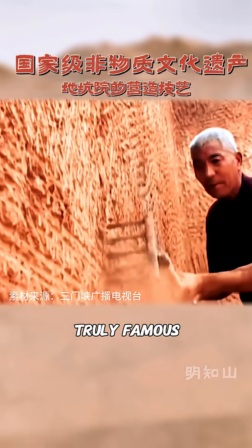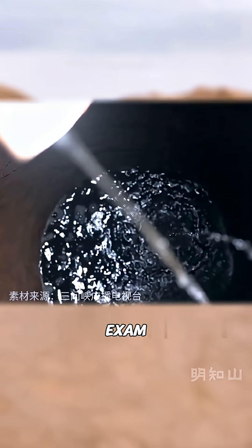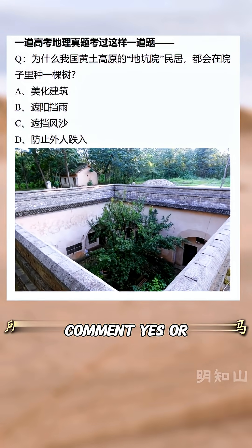Pit courtyards became truly famous because of a geography question on the college entrance exam. So, would you dare to live underground like this? Comment yes or no!